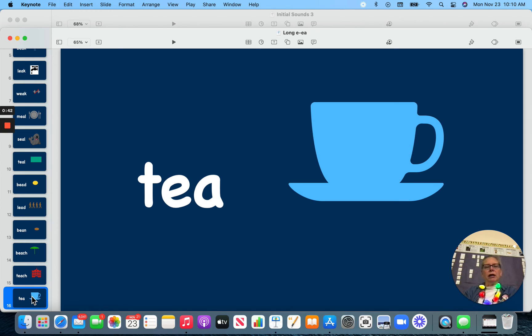You can see usually our E-A is in the middle of the word, but there are occasions, like in tea, where it can be found at the end, though that is rare. Have a good day!